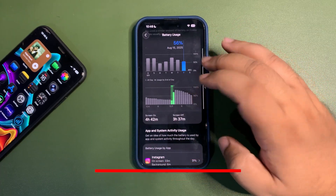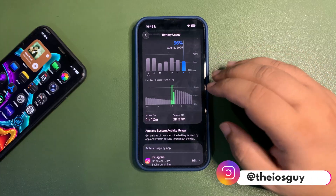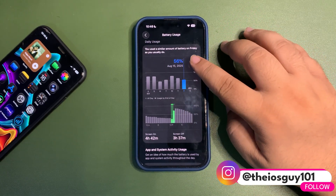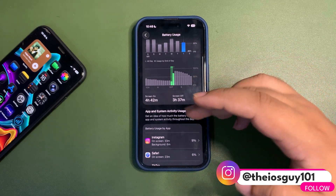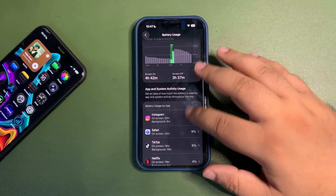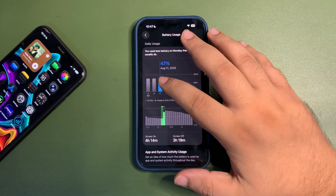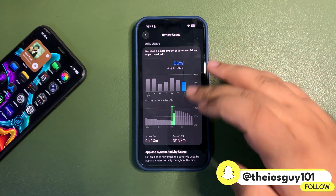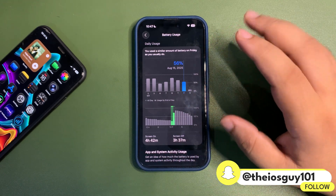I'll go to the previous day — this is the first day when I was using iOS 26 public beta 3. As you can see, I didn't use my phone much. I still used around 56% and against that I got four hours and 42 minutes of screen-on time. This is decent — not the best, but decent. Over here it was also 47%, pretty much the same, and this time 56%, slightly more.